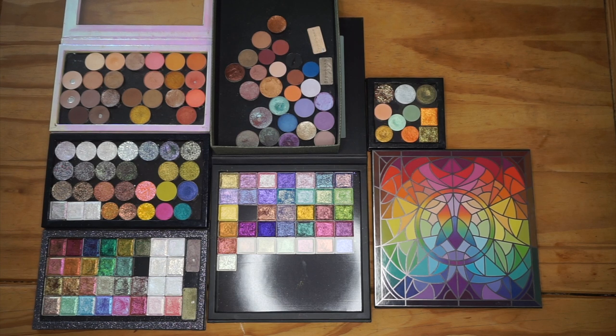I'm just going to jump into it and start organizing. I think what I'm going to do is start with my Kleonah shadows because those are the most precious ones in my collection, and I really just want to get those out of the way so that I don't damage them throughout this reorganization. So I'm going to start with those and then move on to the rest of my singles.